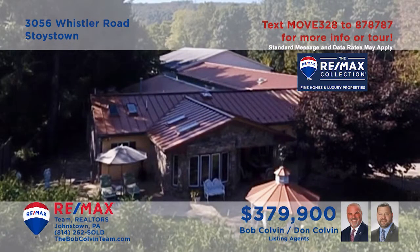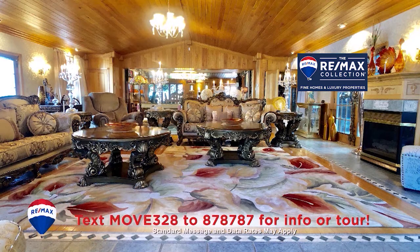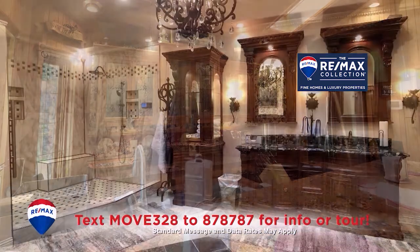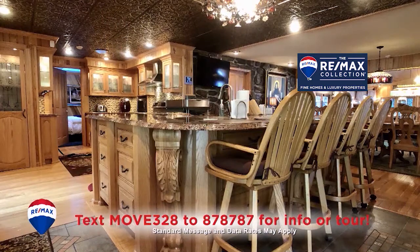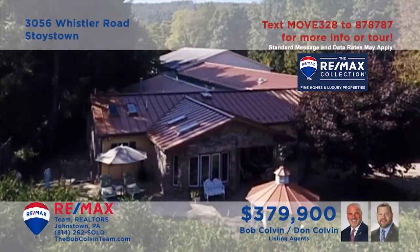Sit back and enjoy the exquisite splendor of this Somerset County home presented by the Bob Colvin team. Pictures can't do justice to the exceptional details and distinctive features to be discovered in every room of this stately property — eye-catching hardwood accents, stunning walk-in closets, built-in cabinetry and shelving, and extraordinary spaces for entertaining and relaxing. See it all with an exclusive tour courtesy of the Bob Colvin team.